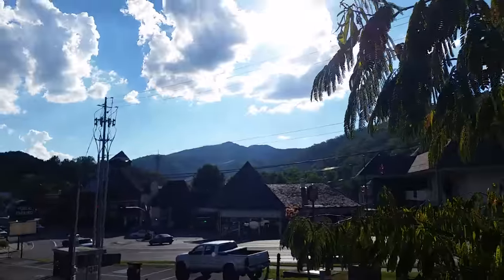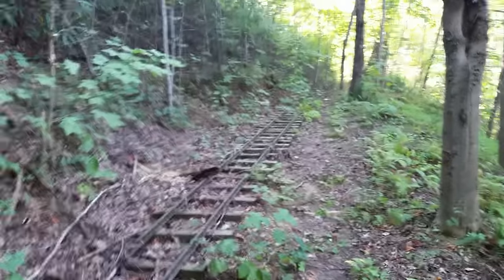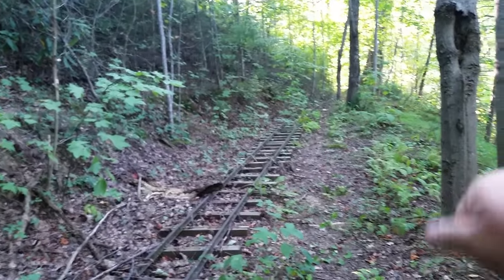Back on Gatlinburg here. We're somewhere on top of this mountain. We haven't found the top of Fun Mountain yet, but we might be getting close. We have found this set of tracks, and they dead-end to just a pile of dirt down here around the bend, so we're not going to waste our time walking there. The sun's starting to set, so we need to get going.